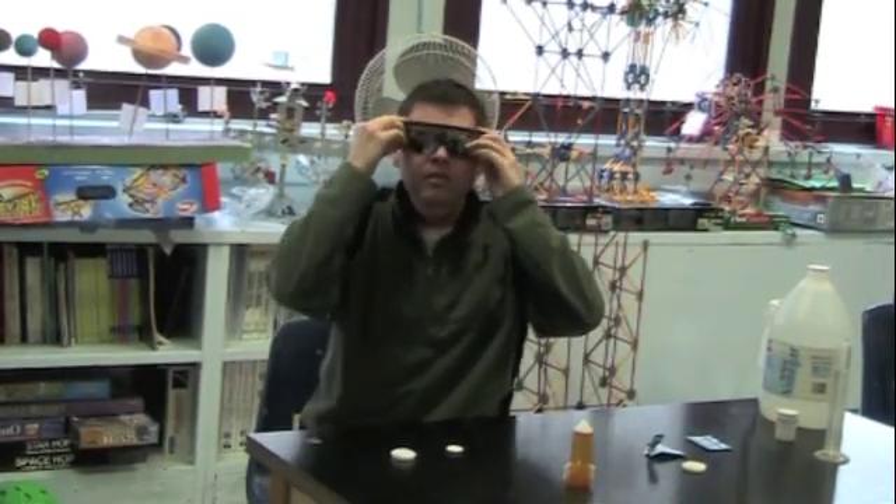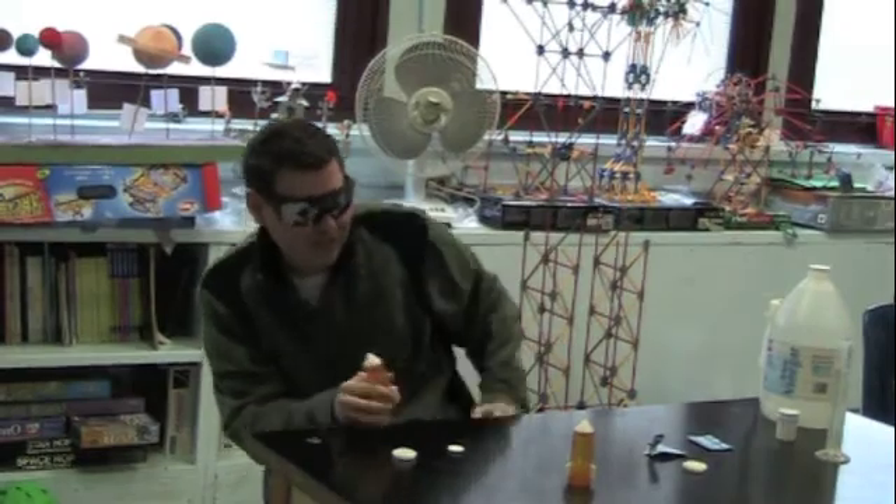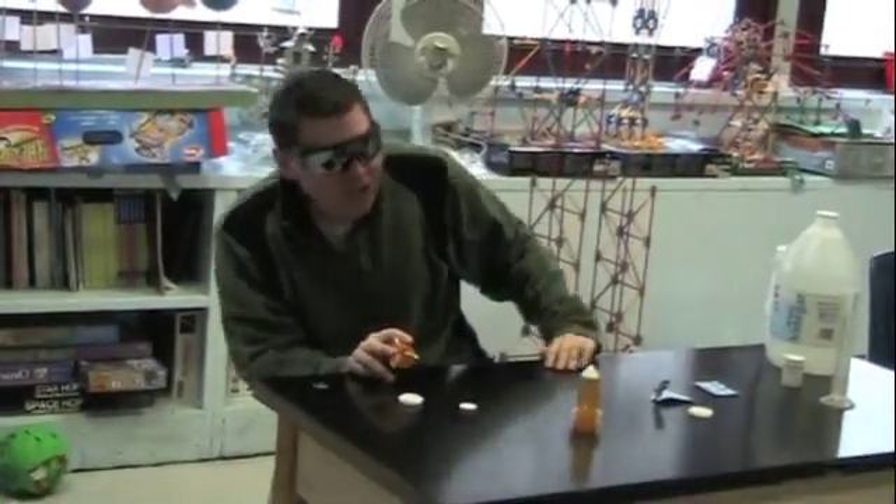By the way folks, whenever doing any of my demonstrations, please have parental supervision. Not that this thing's going to take your eye out, but I don't want to take any chances. That's why we wear our glasses. Put your glasses on!